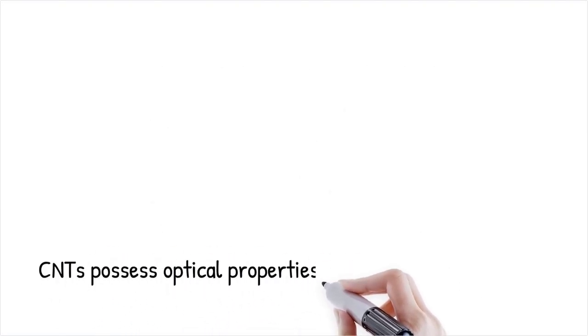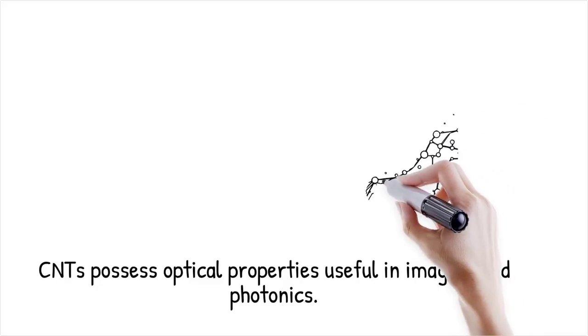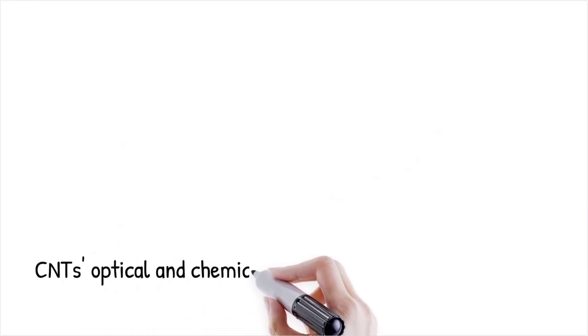Additionally, CNTs have distinctive optical properties, such as photoluminescence and strong absorption in specific wavelengths, which can be exploited in imaging and photonic devices.